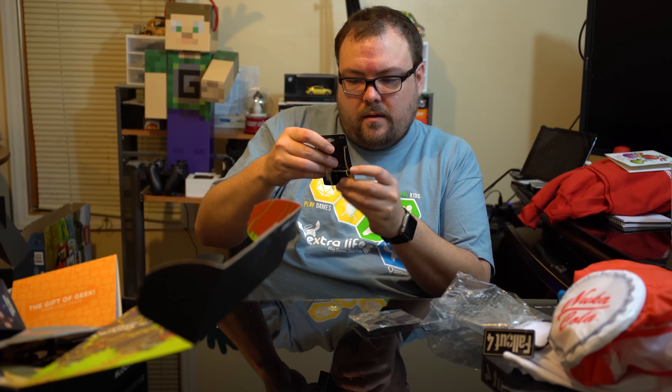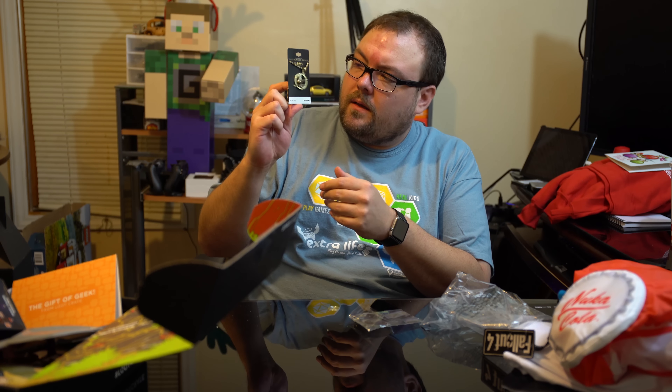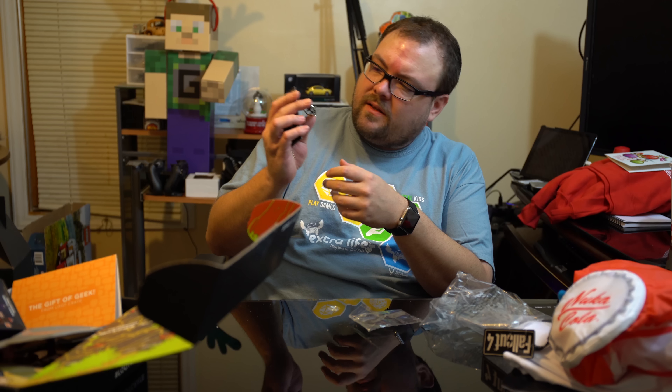Last but not least, a Mockingjay necklace - a Hunger Games necklace. Someone said the other day that the outline looks like Johnny Bravo holding an arrow. I can't get it to position in the right way to see that - it's whatever, it's not like you can actually see the definition of it easily.